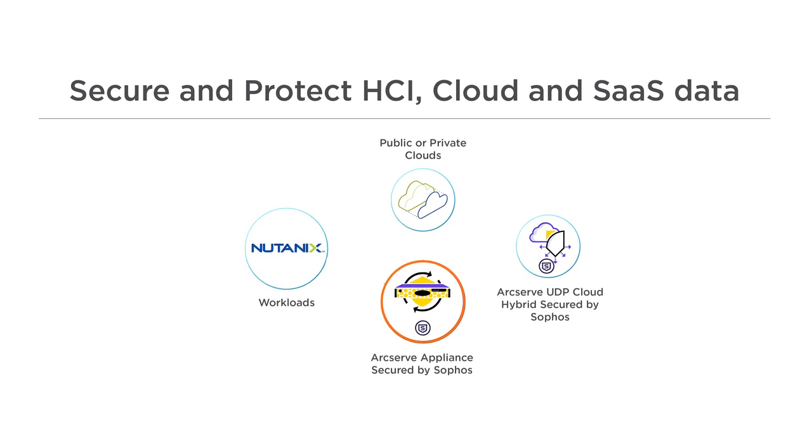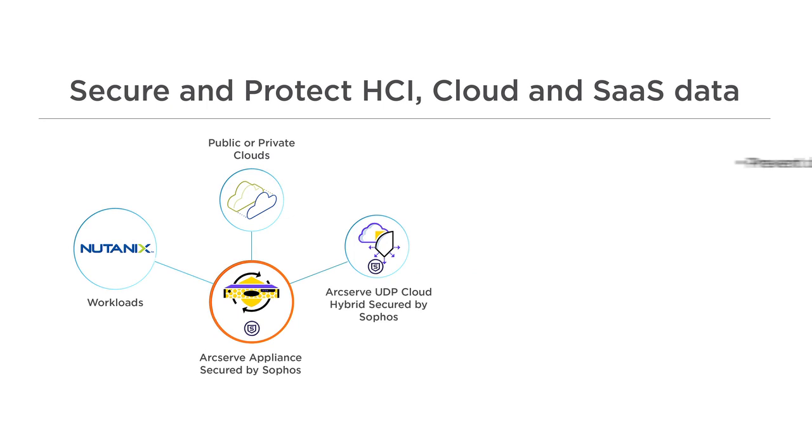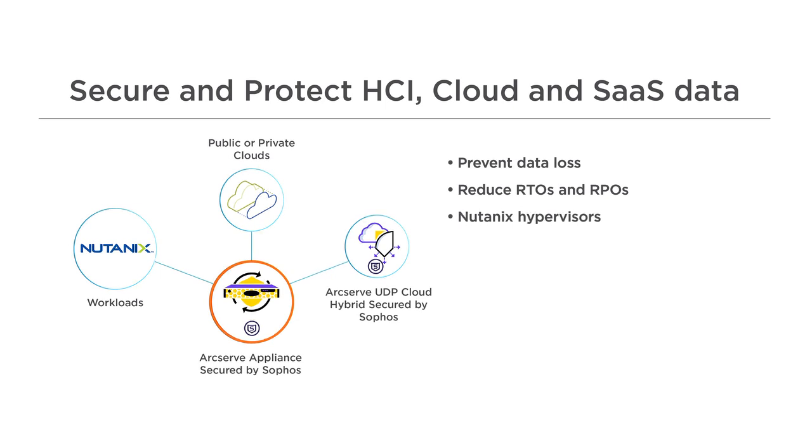ArcServe appliances, secured by Sophos, are the leading choice for IT pros looking for an all-in-one solution with a central interface for backup processes, tools, and infrastructure. With native Nutanix integration, you can prevent data loss, reduce RTOs and RPOs to minutes and seconds, recover directly to Nutanix AHV as well as other hypervisors, clouds, and bare metal servers, and automate RTO and RPO validation.